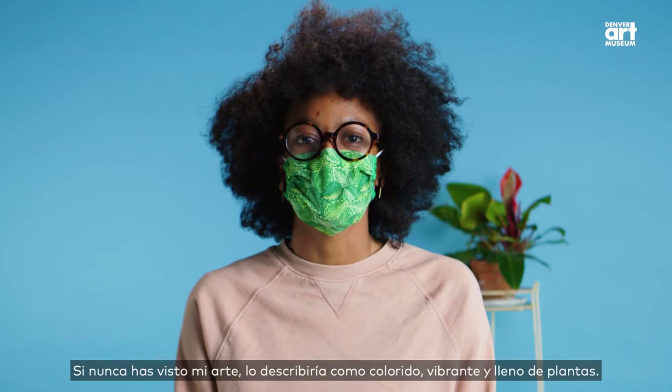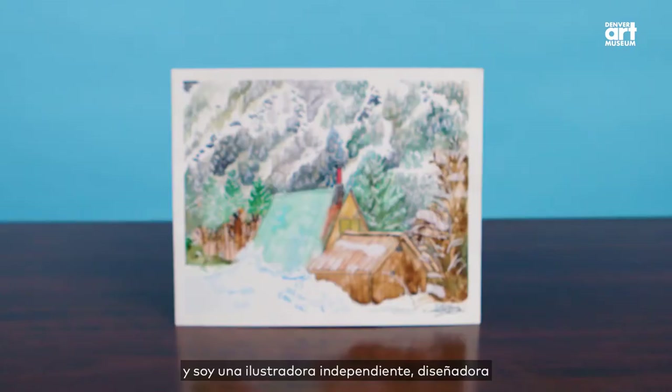My name is LaTosha Dunston, and I am a freelance illustrator, designer, and muralist based here in Denver, Colorado.